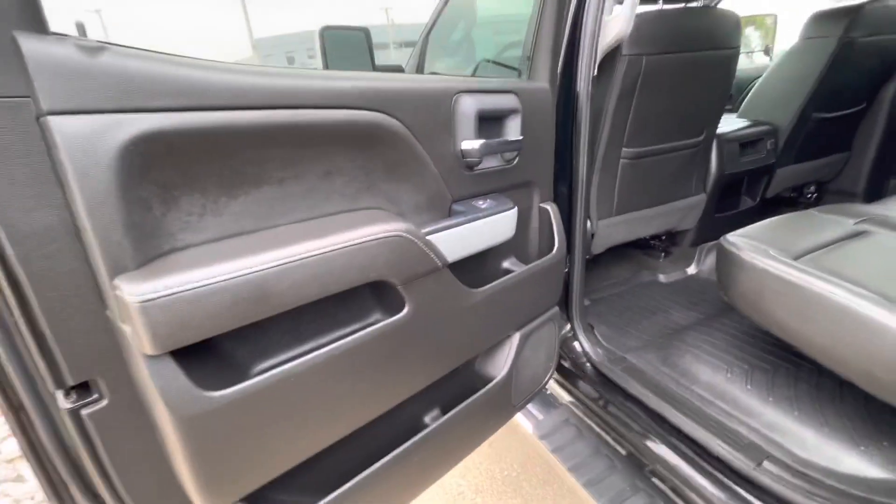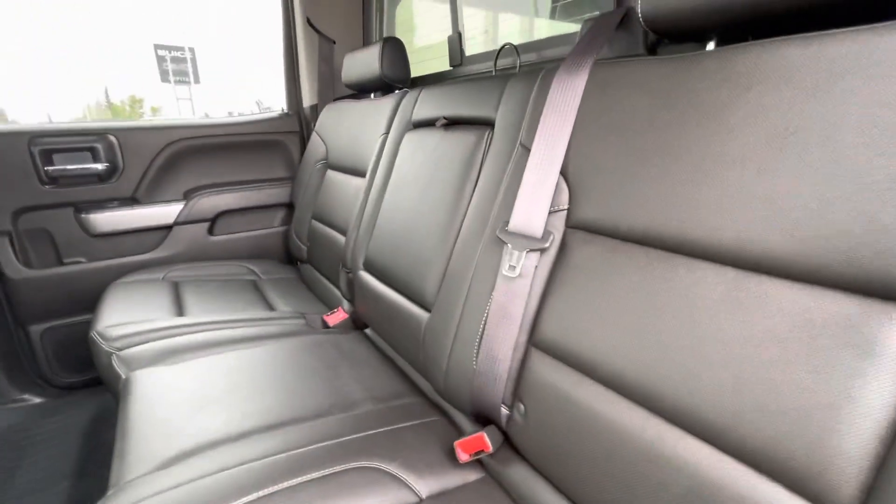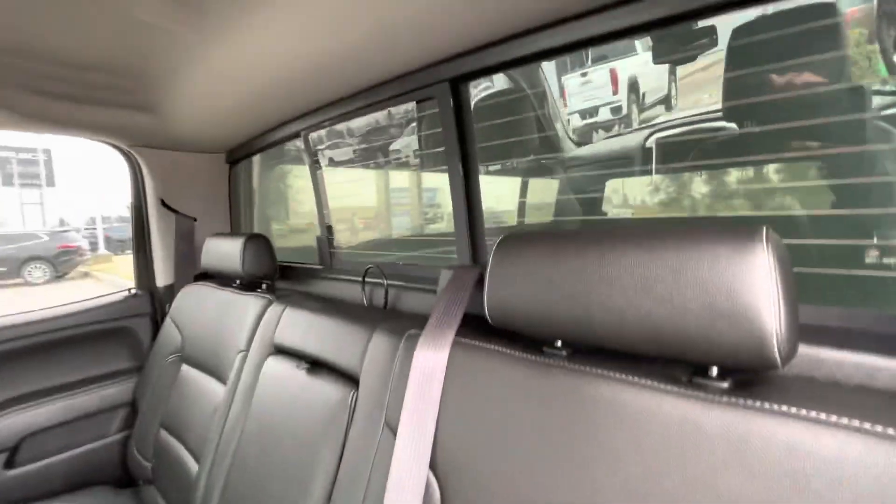Into the back seats here. Lots of space, lots of comfortability, full leather. You do also have your cup holders in the middle as well as the rear sliding window.